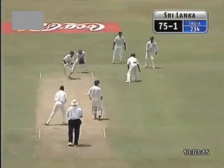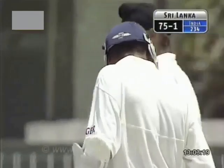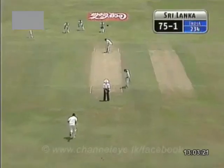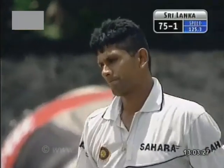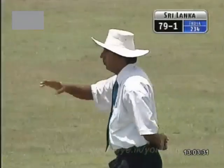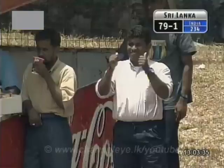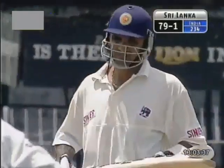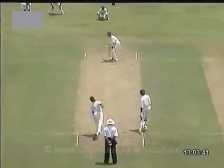One ball, lad. Harbhajan. 75 for one. Lovely shot — that's elegance personified. Boundary for Atapattu. This is just a classic. Marvan Atapattu at his best. Look at that — you cannot play the shot better than that. Little check drive, keeping the full face. He knows exactly where he wants to hit it — between the two fielders.